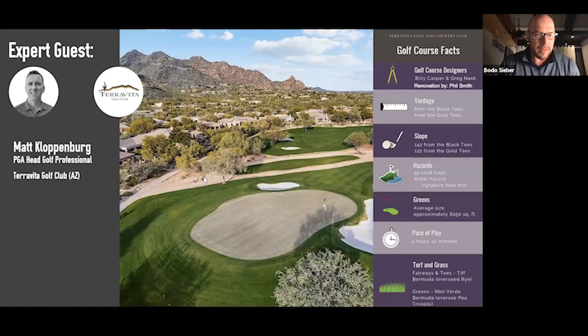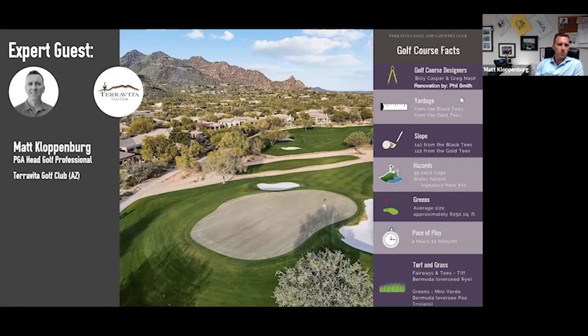Let's jump in and meet our expert panelist. Matt, while we're looking at your amazing facility — one of the true portfolio gems — why don't you give us a quick introduction to Teravita and your career? Sure. I'm the Head Golf Professional at Teravita Golf Club. I've been here two years. I've spent time in Colorado, South Florida, and the Wisconsin section.